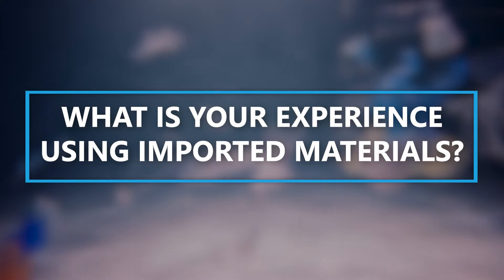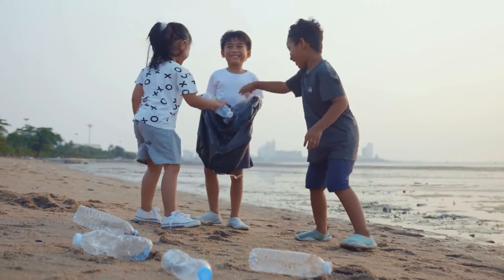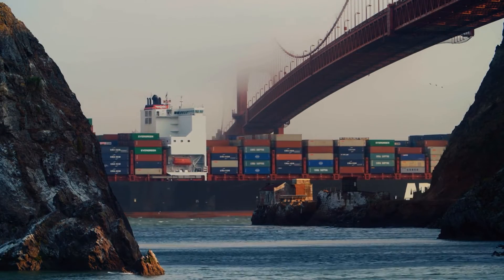Third, what is your experience using imported materials? Many recycled ocean plastics originate outside the USA, including Asia and Europe. It's likely the material you need will need to be shipped internationally and imported.